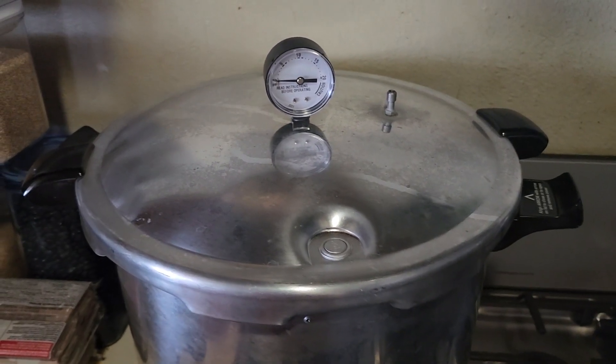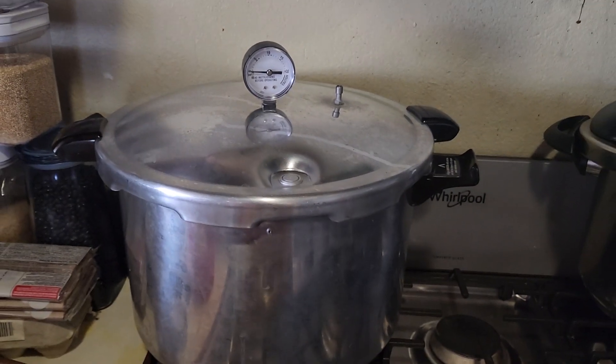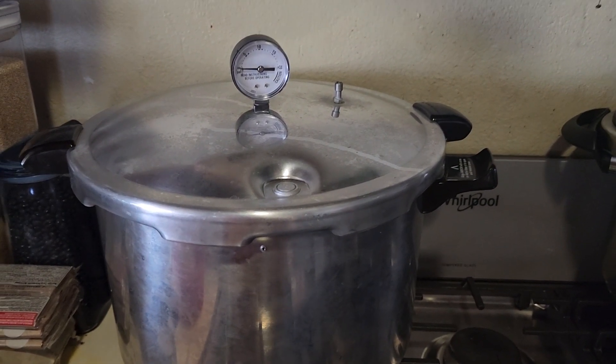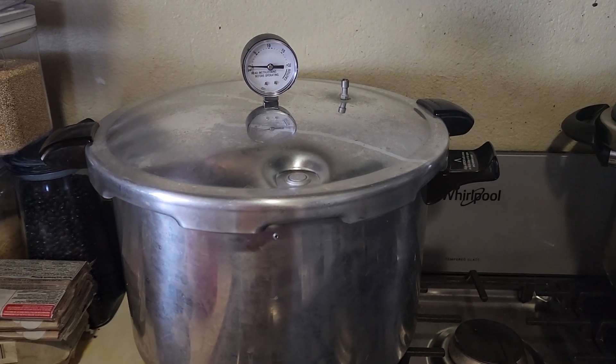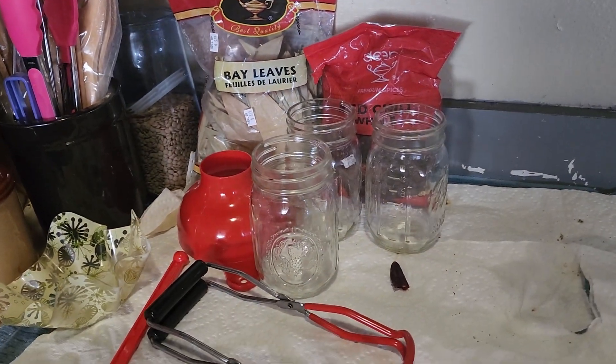So guys, let me tell you, this is amazing. All you have to do is buy your food at a cheaper price, check with the USDA guidelines, and see whether you need to pressure can or water bath can.